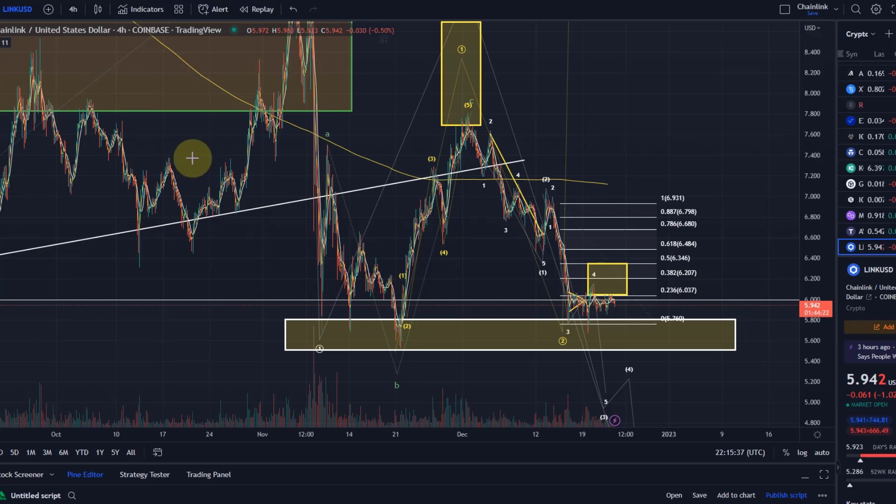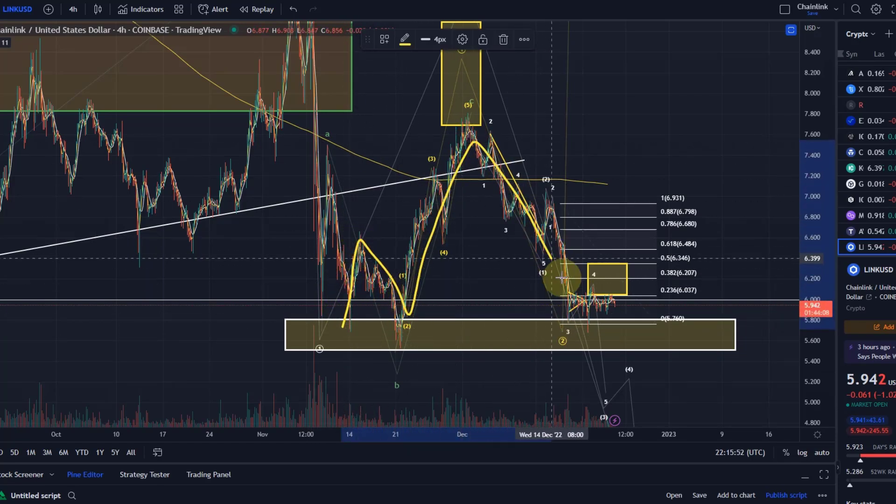It continues to be the case that on this chart we are hovering above this support area. This support area is located between $5.08 and $5.05. We have a very well-defined left shoulder, head, and possible right shoulder emerging here, so I wouldn't rule out that we go a little bit higher.